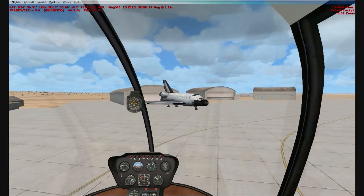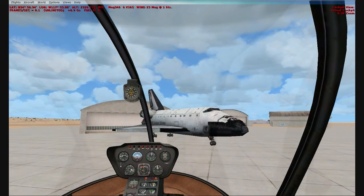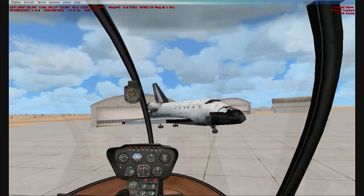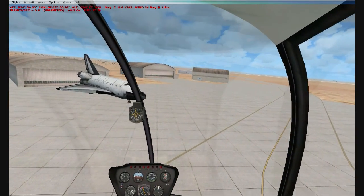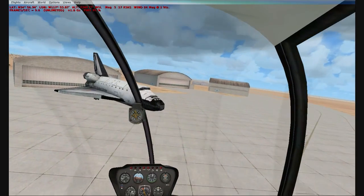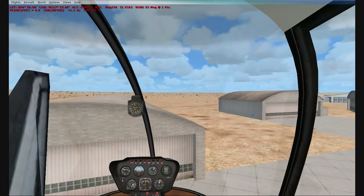Thank you for clicking on this Astrofans on the human 45 video. This is the space shuttle in Southern California at Edwards Air Force Base in California. This is a default scenery package for Flight Simulator X. I really had no idea this aircraft was here until I was exploring for my tour around Edwards Air Force Base video.